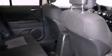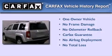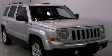Rear curtain airbags, rear seat child-proof door locks. This vehicle has fewer than 18,000 miles on the odometer. This Jeep has had only one owner and it qualifies for the Carfax buy-back guarantee. Stop by today and test drive this vehicle for yourself.